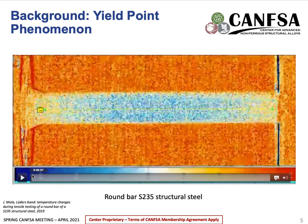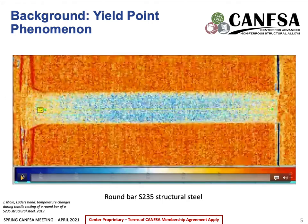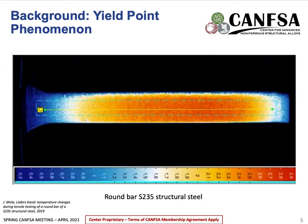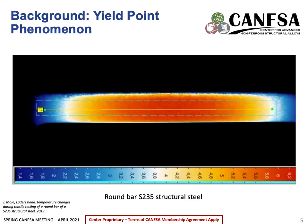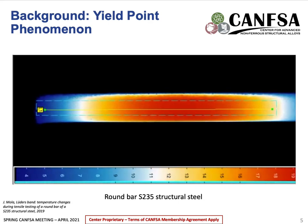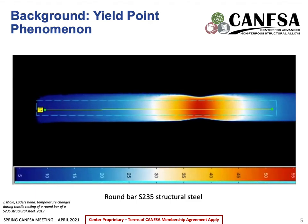Here we can see an example of how Lüders bands propagate. This image was taken using thermography measurements on a round bar of S235 structural steel. We can see that the temperature of the sample increases as the Lüders bands propagate throughout it. This propagation is due to a high mobile dislocation density where dislocations accumulate at the edge of grains, increasing the stress along the neighboring grains, resulting in the bands increasing in width until propagated throughout the whole material. Once Lüders bands have formed, the sample will resume normal deformation until fracture.